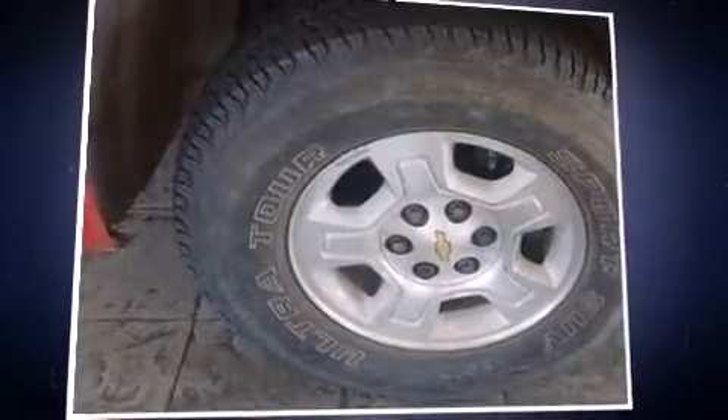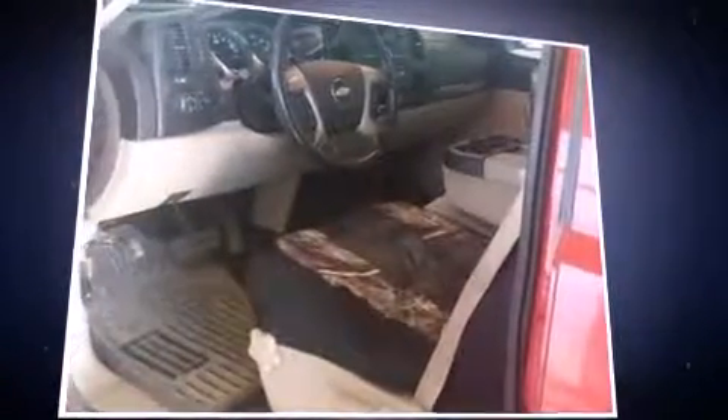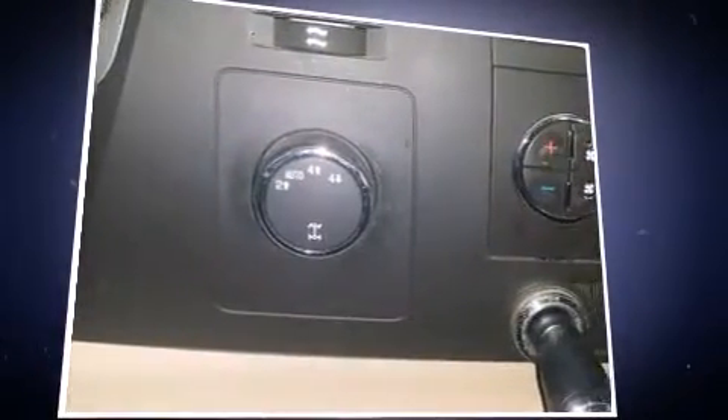Here's a great deal on a 2007 Chevrolet Silverado 1500. This four-door, six-passenger truck has just over 90,000 miles. It features four-wheel drive capabilities, a durable automatic transmission, and a powerful eight-cylinder engine.